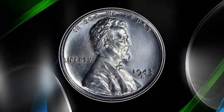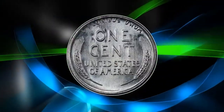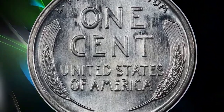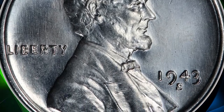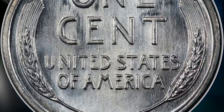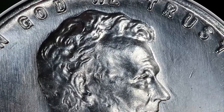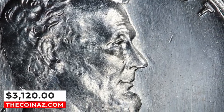Number 9: 1943 S Steel cent, graded Mint State 68 by PCGS and further confirmed by CAC. The 1943 S Lincoln Steel cent is collectible even at MS68, although pieces in this grade are scarce with CAC endorsement and under high demand from registry collectors. The present coin is among the finest examples of this issue known. It was sold for $3,120.